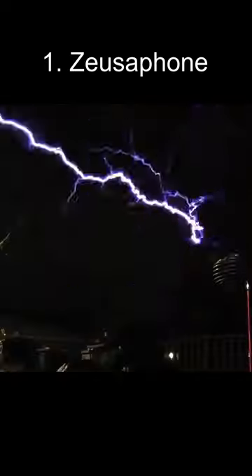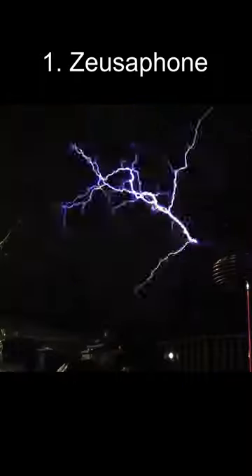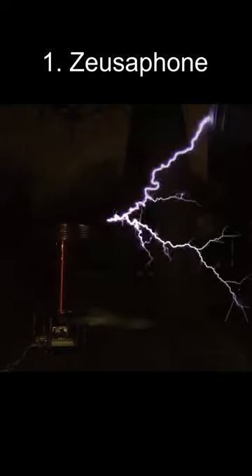Number 1: the Zeusophone. A special type of Tesla coil that uses modern high-power transistors. The lightning arcs it produces vibrate the air at different pitches to create music. A shockingly cool instrument.